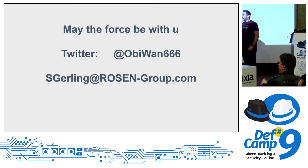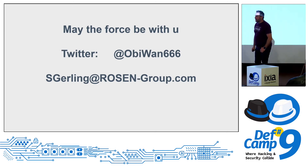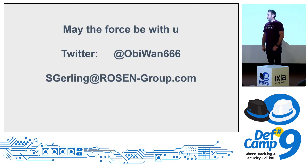Q: How long did this research take? I've been doing it for two years now — always when I have spare time or when I'm on a ship. A friend has a sailing yacht and we try to figure out new things together. It's still ongoing.